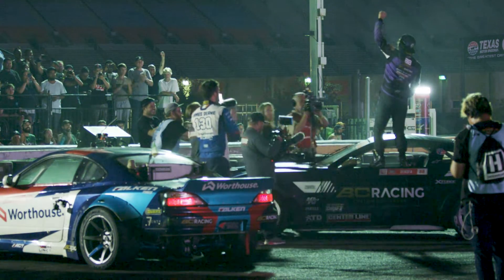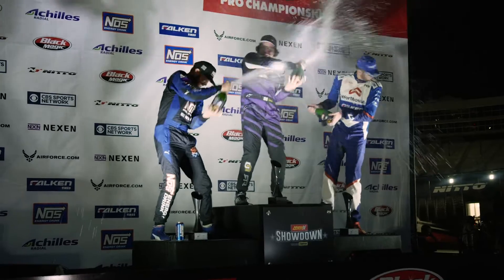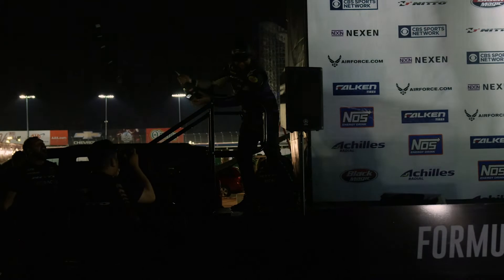Chelsea was kryptonite — it came down to that X-factor. The winner is Chelsea Danofa! Chelsea Danofa gets the win in the BC Racing, Nitto Tires, Ford Performance Mustang RTR.